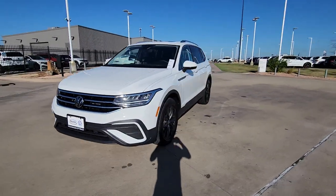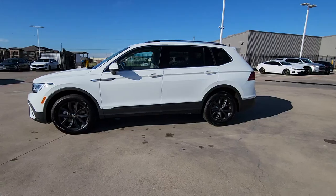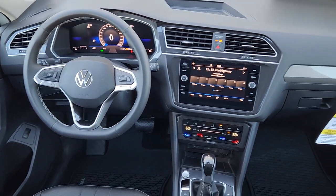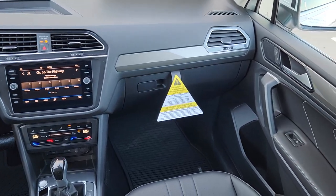These are just some of the great options this vehicle comes with: pre-collision system, panoramic roof, power liftgate, heated mirrors, backup camera, dual-zone AC, third-row seat, heated front seat, alarm, and leather steering wheel.